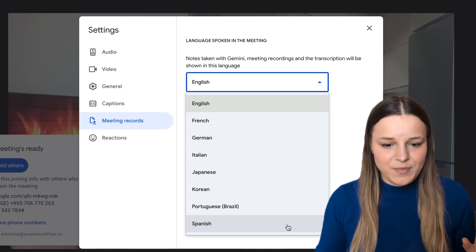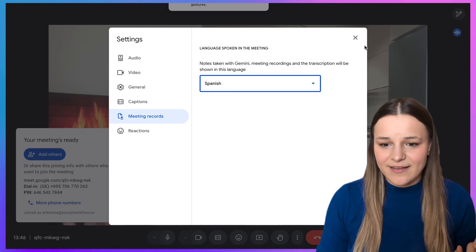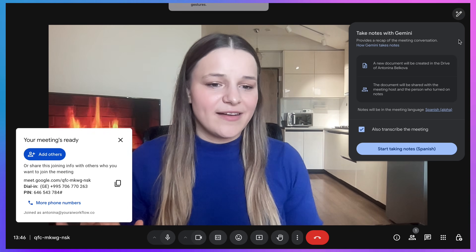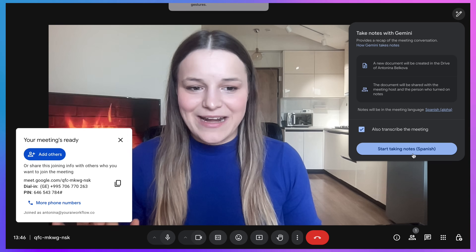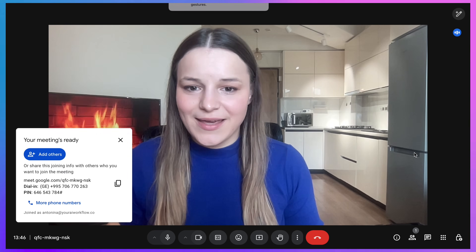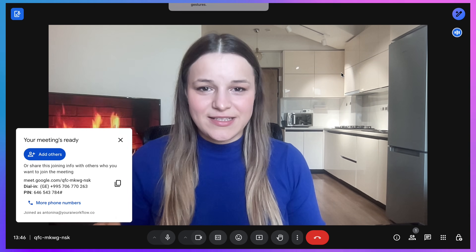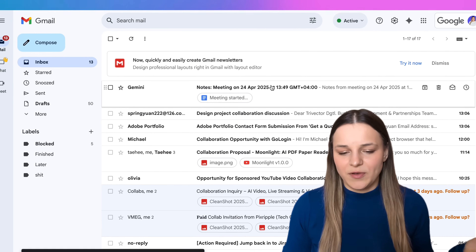I'm going to choose Spanish, because that's the only language I speak from this list. When you take notes, you'll see 'Spanish alpha' written here and you can just start taking notes in Spanish. A few moments after your meeting ends, everybody who was in it will receive an email from Gemini with the meeting notes.